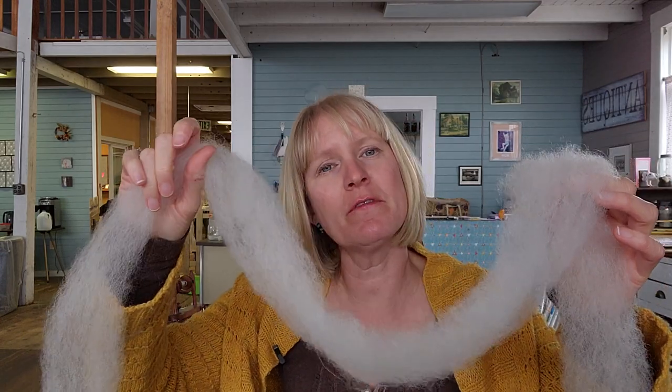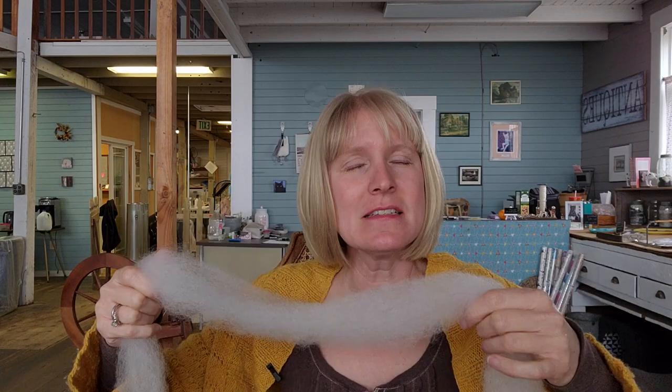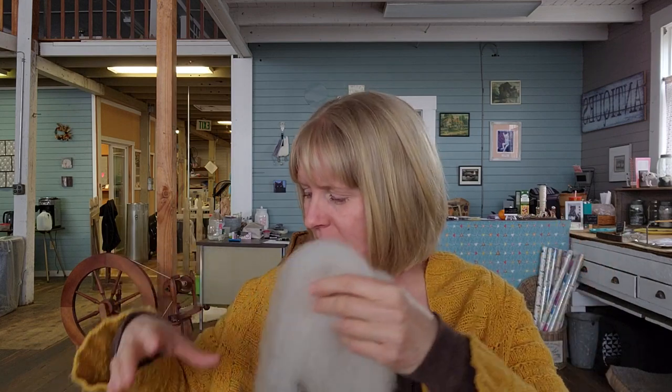So I showed you the Shetland in the intro — run, don't walk, if you want some. I feel like I have a fair amount, but it probably won't last long. This is literally as fresh off the carder as it can possibly get. It is white, it is beautiful, it is natural color. I've decided with the Shetland I'm just leaving it undyed — and if you want to do any sort of colorwork, grab it as the different colors come out. It's a next-to-skin fiber.